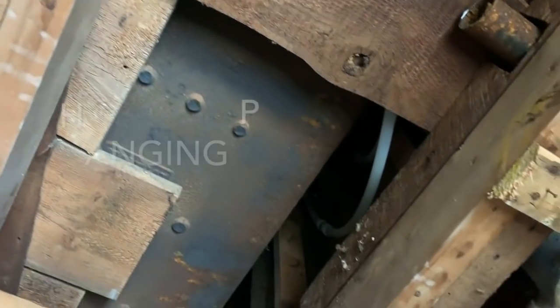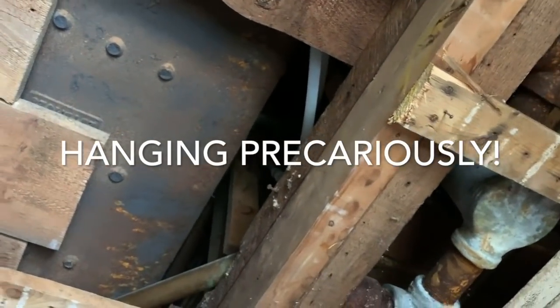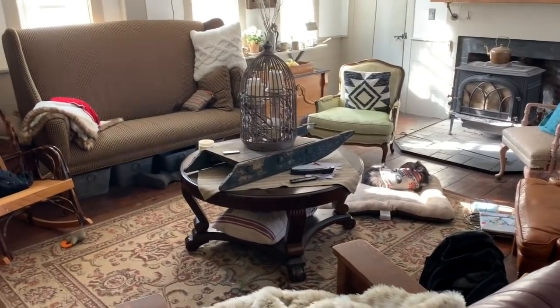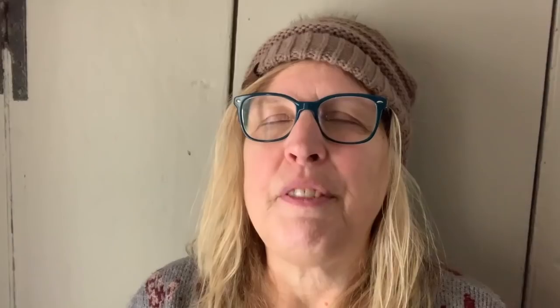After all, this old farmhouse is almost 250 years old. That has made me feel like my living room is just this cluttered, disastrous mess, and I've been feeling really unsettled and just haven't been able to deal with it.